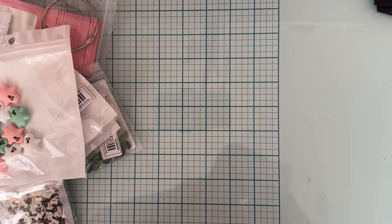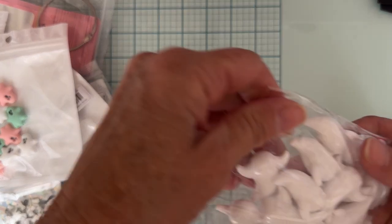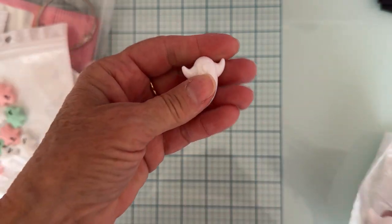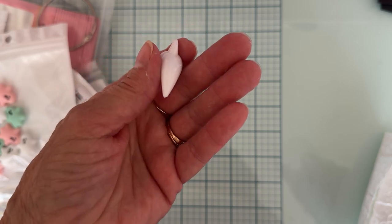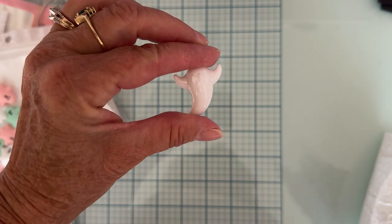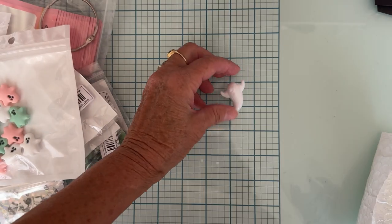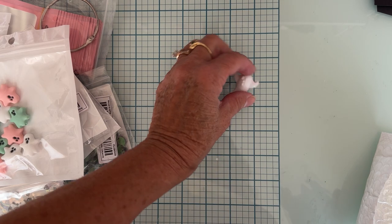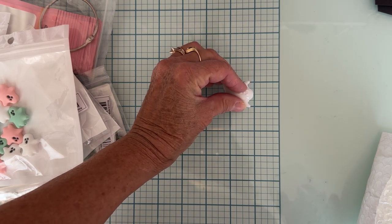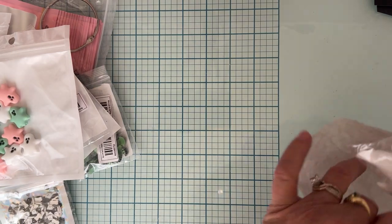Then I grabbed these — 20 pieces for $1.79. I think I saw Larissa haul these and I thought they were really cute. They're a really good size, definitely dimensional, and not a bead — just something to add to a project. They're probably a little over an inch and a quarter tall and about an inch wide. I snagged some of those.